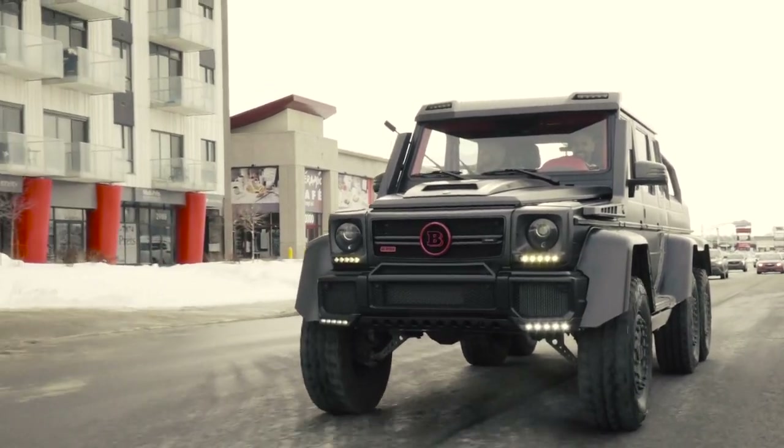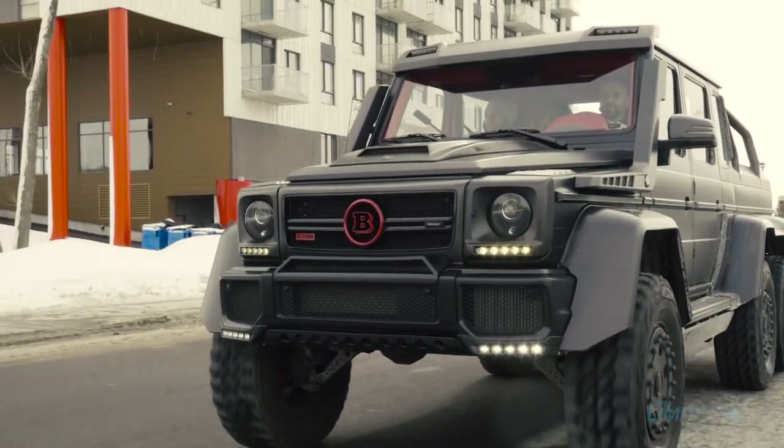We got the Bravis G700, aka the 6x6. This thing is nasty. This is probably the most craziest G-Wagon I've ever experienced and driven in my life, and it's so exclusive.